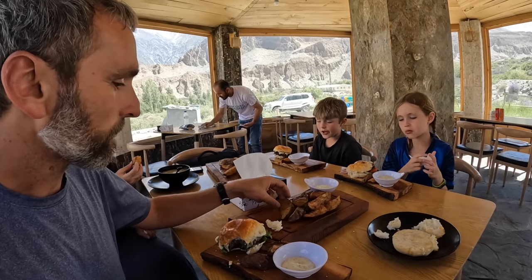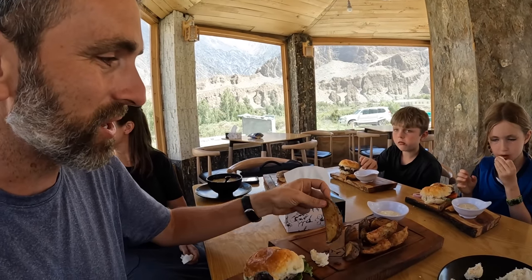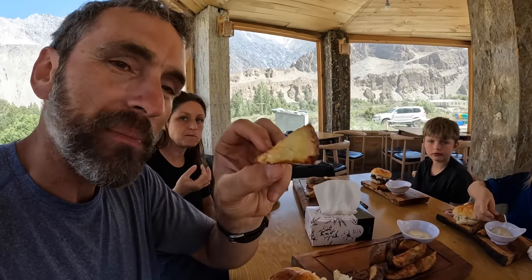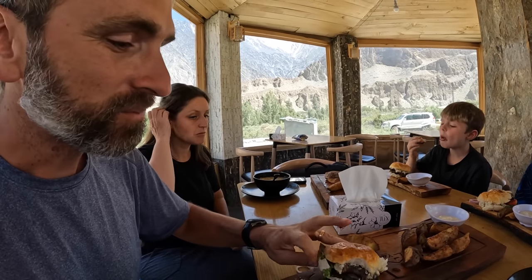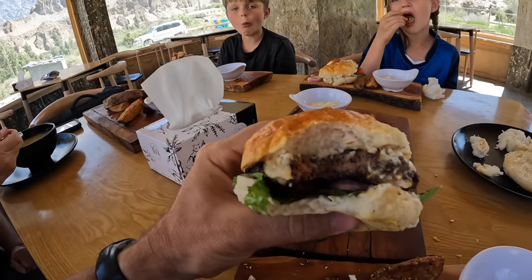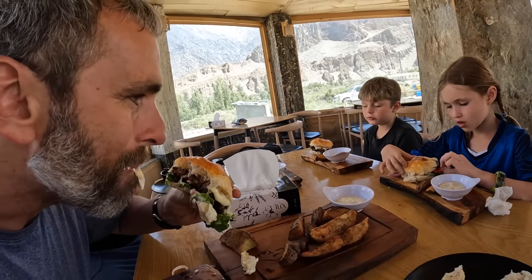Have you guys tried the fries? Just look at that potato — seasoned, twice fried. It's a thick cut fry. With some ranch, that's quite good. The star of the restaurant though, honestly, is the yak burgers. That is so good — all those layers on the inside.